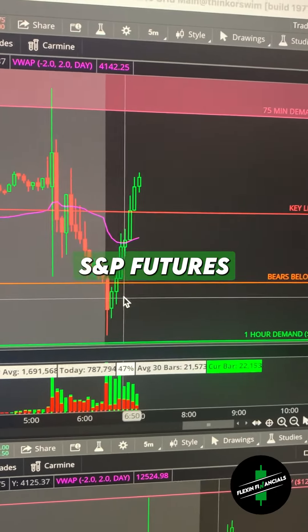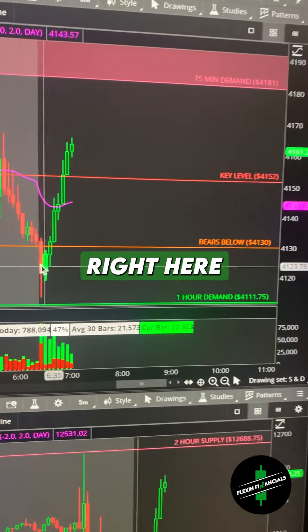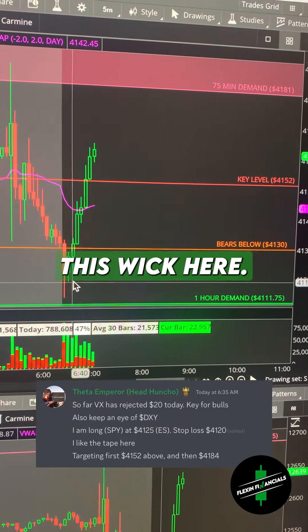I just exited this S&P futures trade to the upside. My entry was right here at $41.25. My stop loss was at $41.20, basically below this wick here.